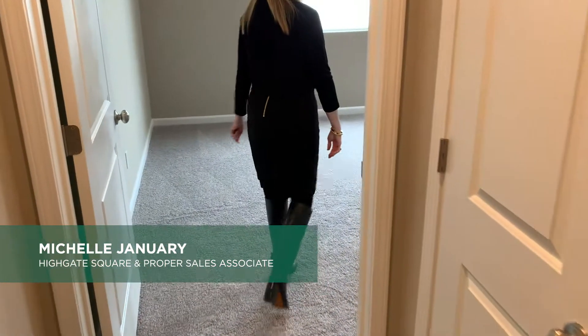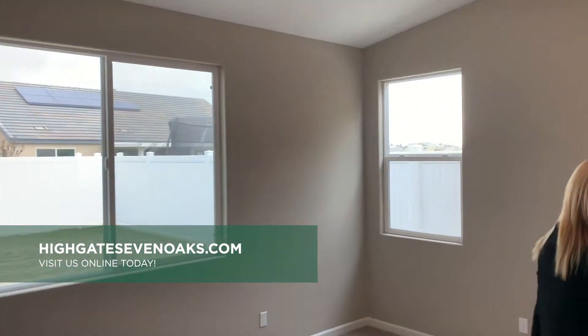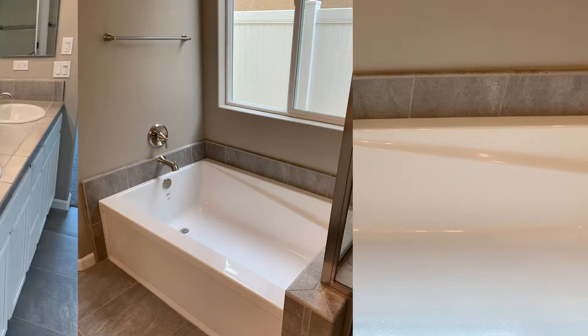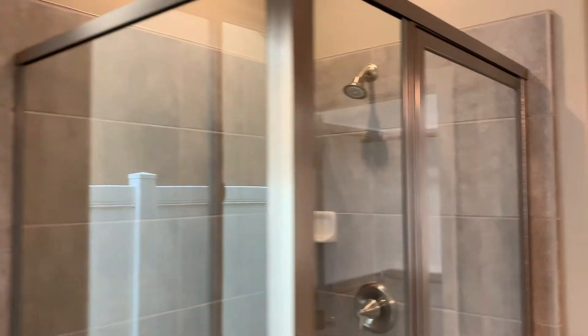Let's head into the master bedroom. Here we have the master bath. You're going to find dual sinks, a private water closet, a separate tub and shower, and a beautiful walk-in closet.